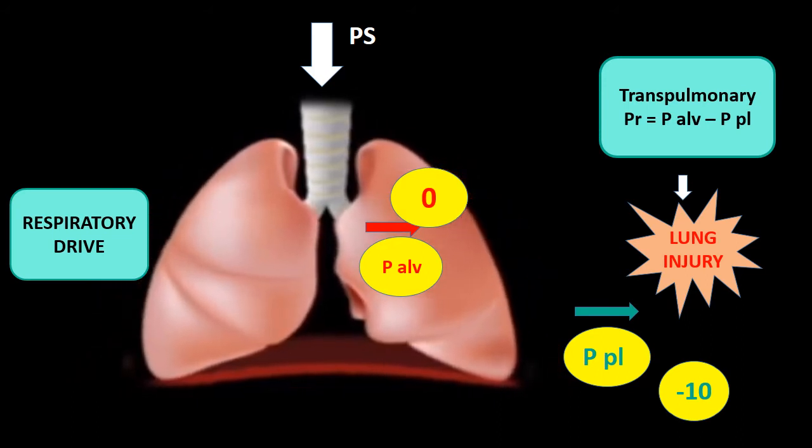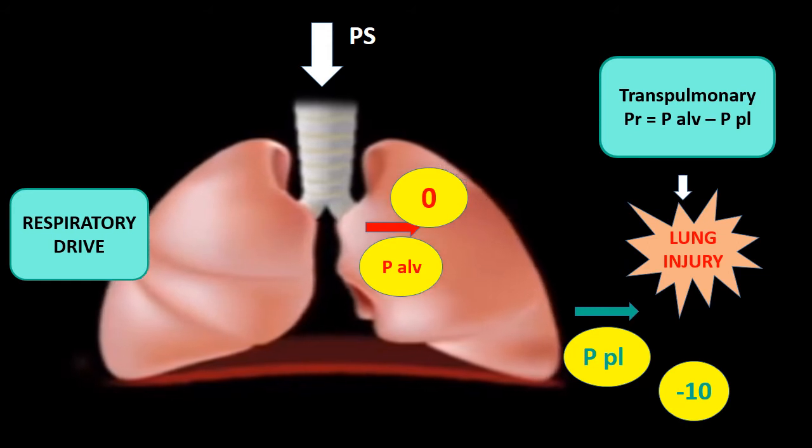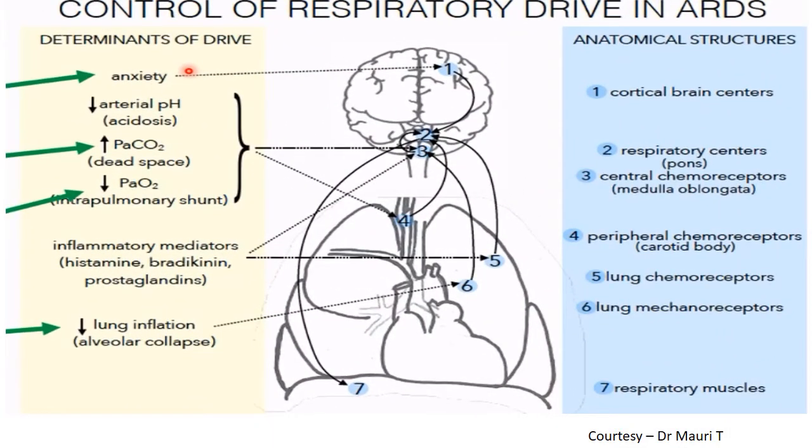Respiratory drive has two components: tidal volume and respiratory rate. The respiratory rate may not always be high enough, and there is no single objective parameter to quantify respiratory drive — but it will always decrease if respiratory failure is improving. The only way to measure respiratory drive is when the patient is ventilated and you measure P0.1, the mouth occlusion pressure.